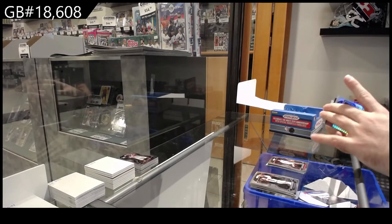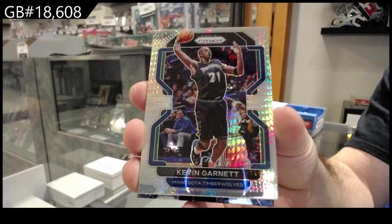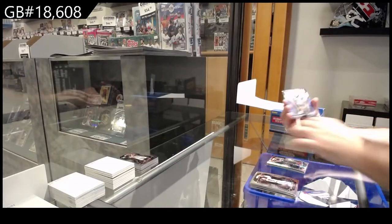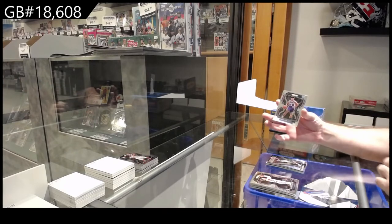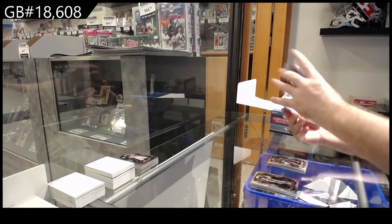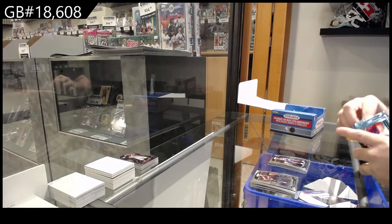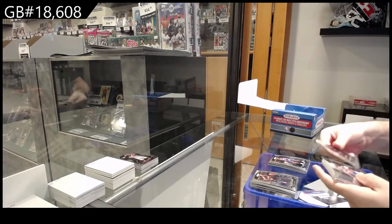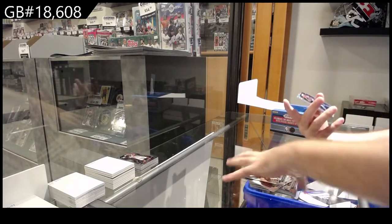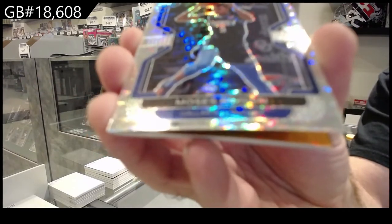We've got a Hyper Silver of Garnett for the Timberwolves. Fireworks of Beal for the Wizards. Springer Rookie for the 76ers, Basie Rookie for the 76ers. We've got a Silver — not sure if it's Hyper Silver — of Brown for the Mavs.